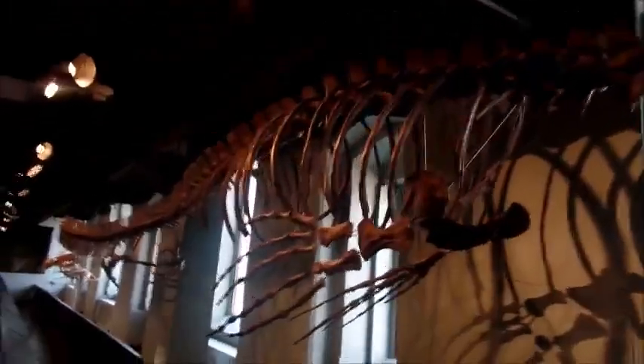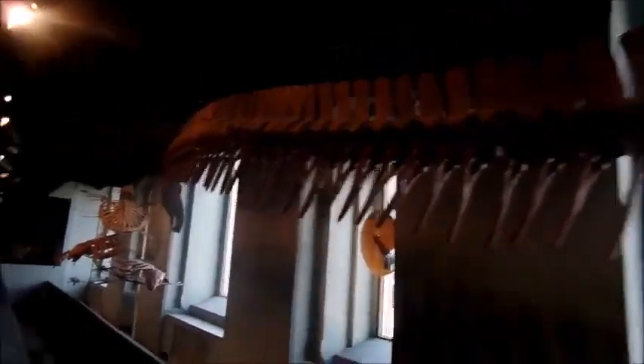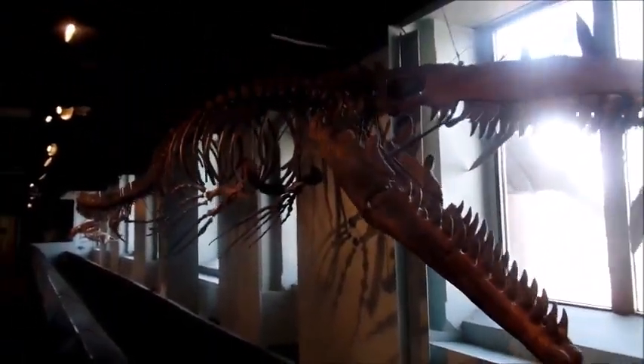This is the Tylosaurus, which may or may not have been the Mosasaur that you saw in Jurassic World, but it's definitely pretty darn big. Its snaking body was about 50 feet long, and it's one of the largest Mosasaurs that ever lived. Tylosaurus and other Mosasaurs actually belong to the same family as snakes, called Squamata.